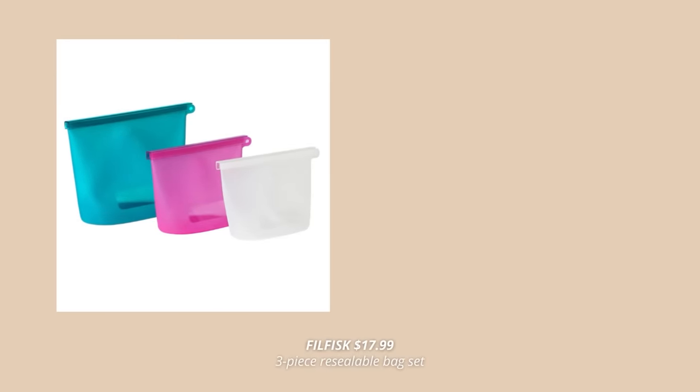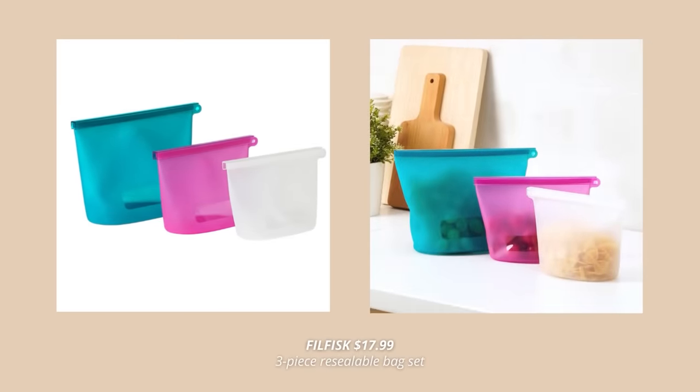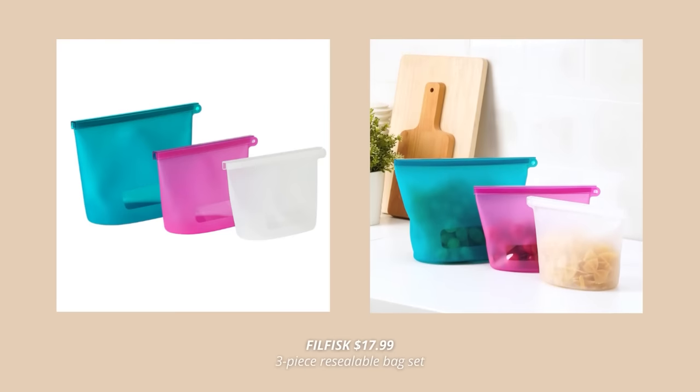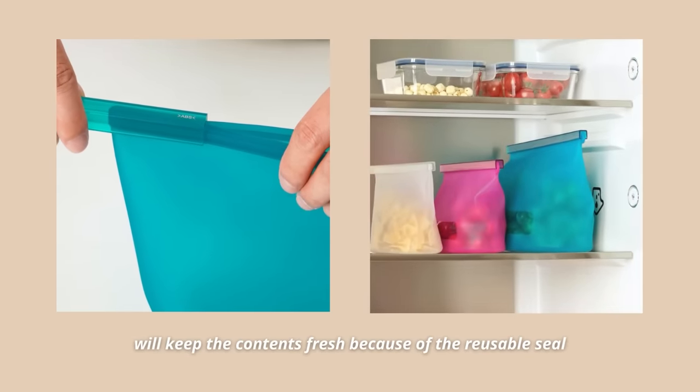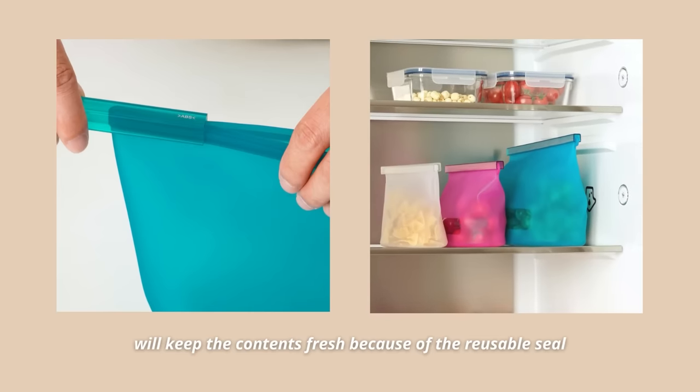I always buy these ceiling bags from Ikea. However, I had no idea Ikea sells reusable and resealable bags. Just check out these three bags in three different colors and three different sizes. These are so practical, made out of silicone, and are very durable. They make it easy to keep the fridge and pantry organized, and will keep the contents fresh because of the reusable seal. Such a great find I have never seen before.